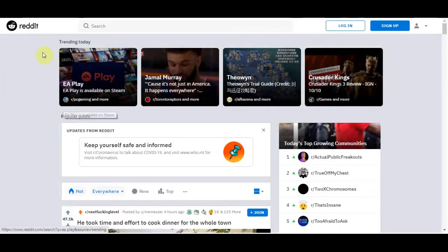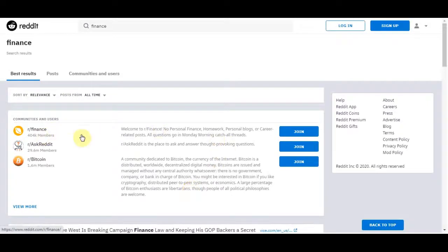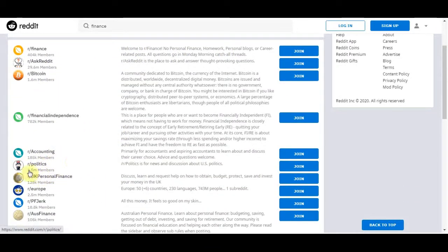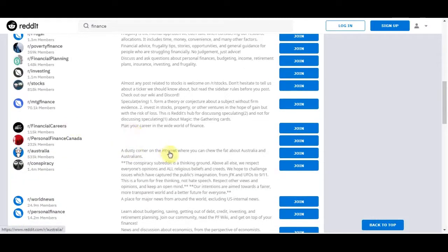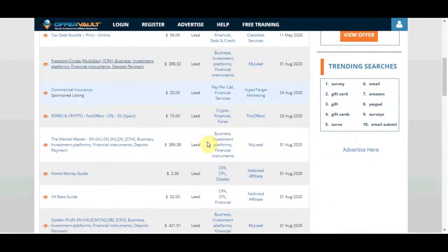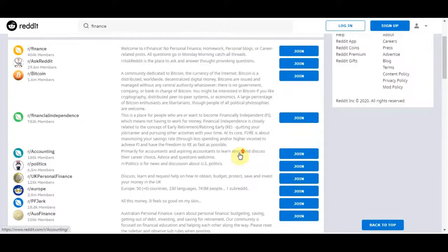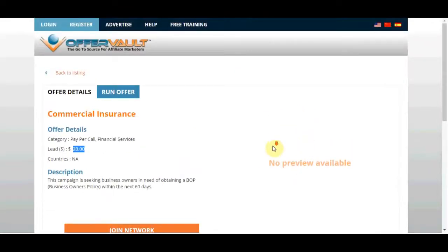The second free traffic source is Reddit.com. You can search for finance groups and subreddits — communities where people talk about specific topics — and some of those groups have millions of members. Don't spam your affiliate link because you'll get banned. Instead, provide some value to the community. Tell them they can sign up for something for free, and if they're interested they can send you a message and you'll send them your link.